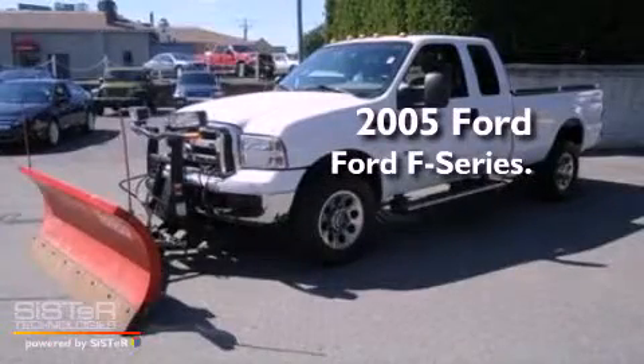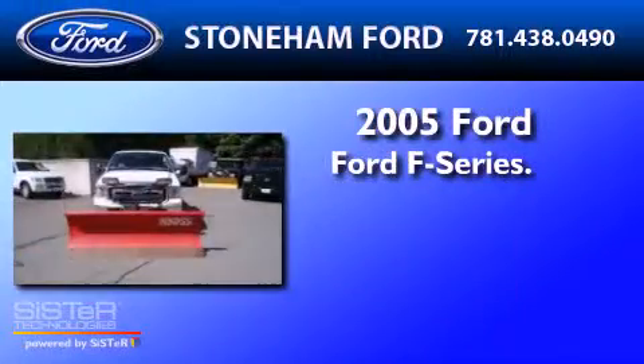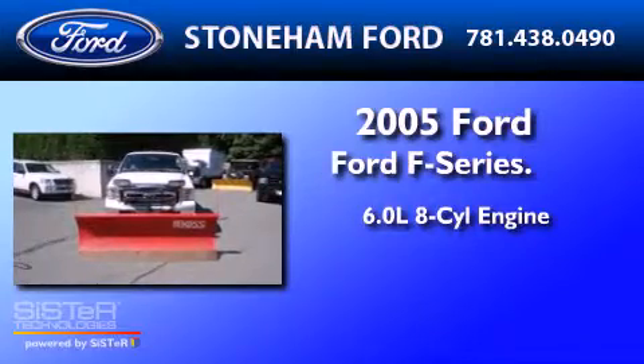This is a 2005 Ford F-350. It has a 6.0-liter eight-cylinder engine, a six-speed automatic transmission, and four-wheel drive.